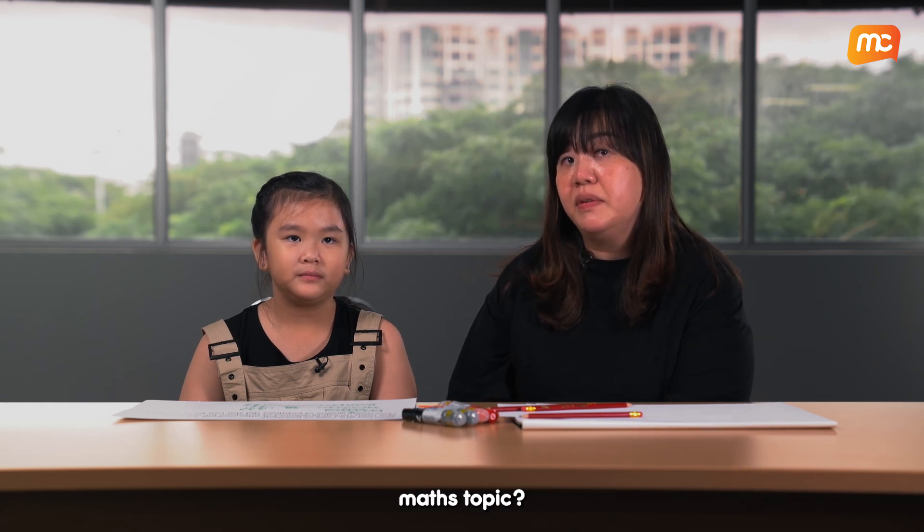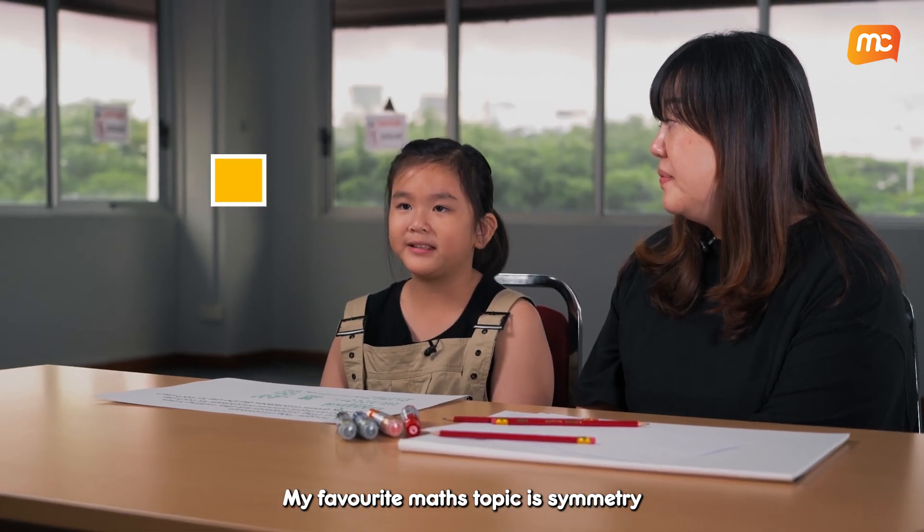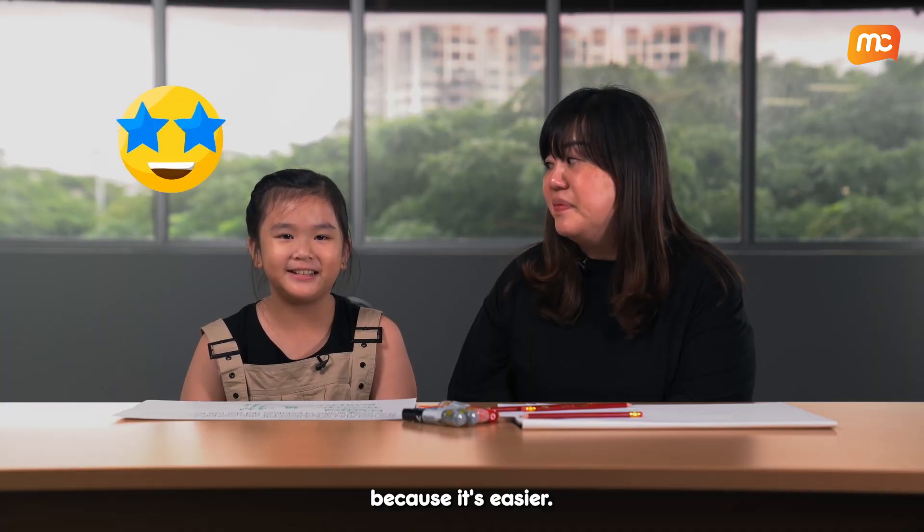Richelle, which is your favourite math topic? My favourite math topic is symmetry because it's easier.